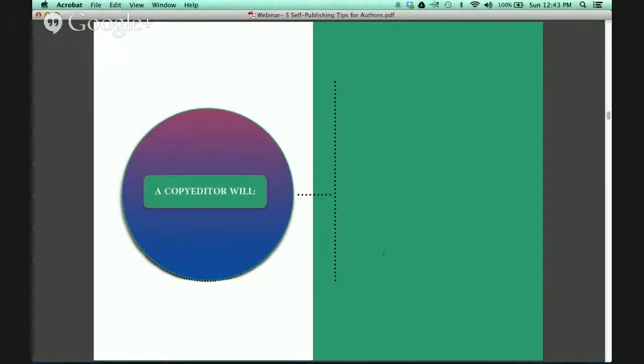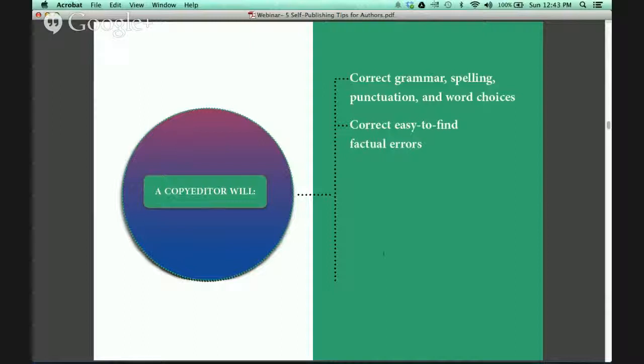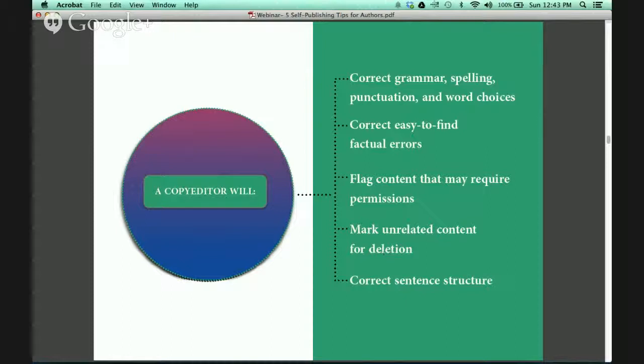If you decide to hire a copy editor, the copy editor will correct grammar, spelling, punctuation, and word choices, correct easy-to-find factual errors, flag content that may require permissions, mark unrelated content for deletion, and correct sentence structure.